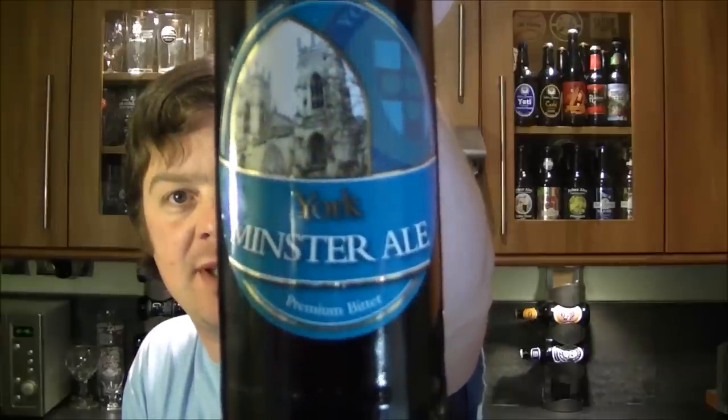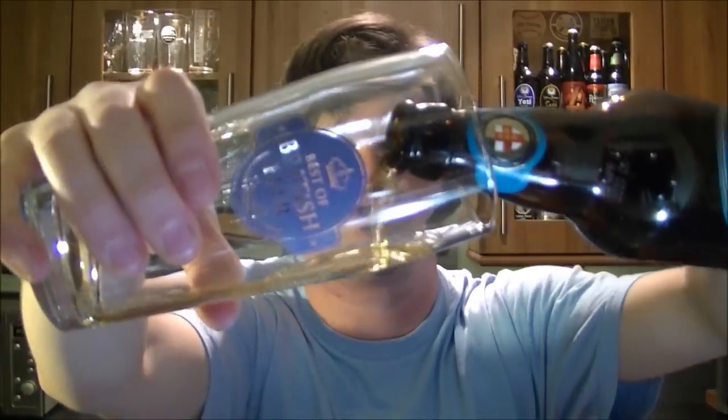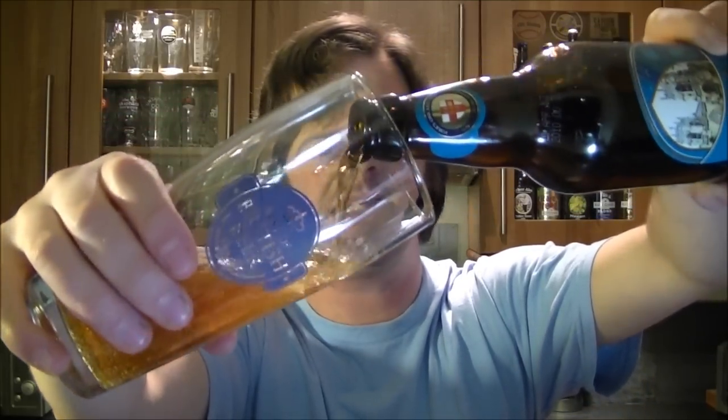This brewery was established in 1996 within the walls of the historic medieval city of York — a big stronghold of the north in medieval times. I'd love to visit the place; I've heard some great things, but I've not been there myself.